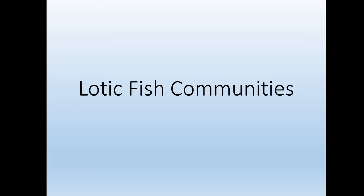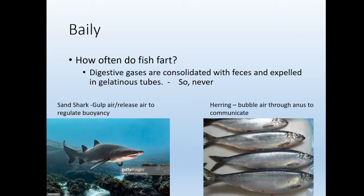I wanted to talk a little more about fish. Starting with Bailey's question: how often do fish fart? Unfortunately, digestive gases are consolidated with feces and expelled in gelatinous tubes, so fish do not fart.